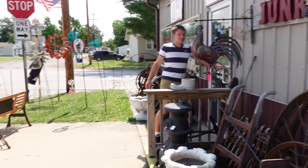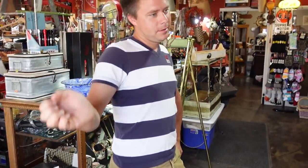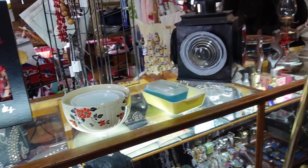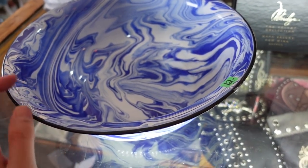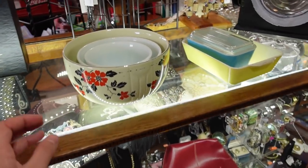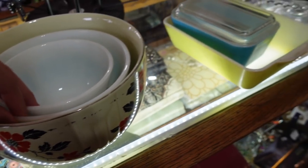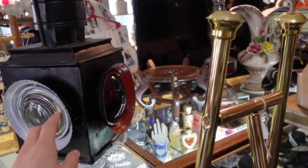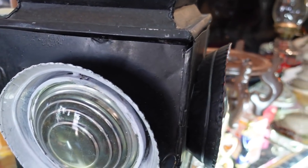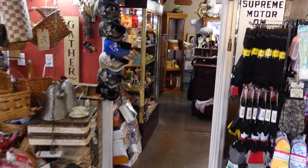All right, here it is, let's go on inside. That's a pretty swirly bowl for $12 — this should be Hall. And then there's some Amish butter print in there and some Pyrex next to it. Oh, I found a lantern — I don't think it's that old, I think it's a reproduction one. Let's go back this way.